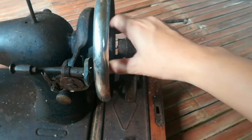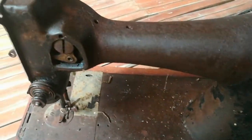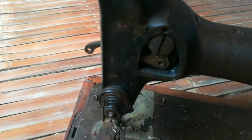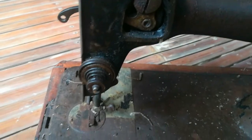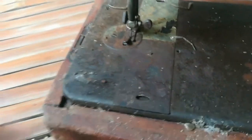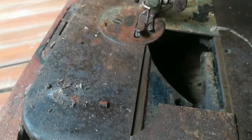As you can see, this is a hand-crank machine. This machine can only sew one type of stitch, and that is straight stitch only. Unlike other sewing machines where you can adjust the stitch width, this sewing machine has a fixed stitch width only.